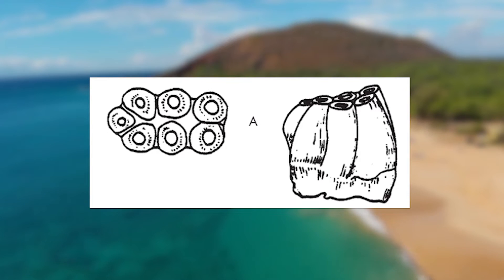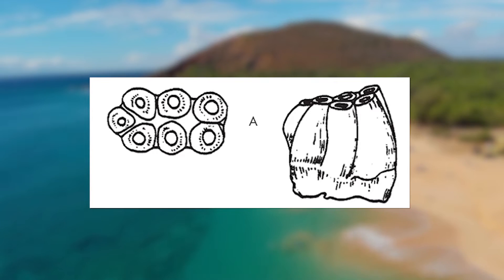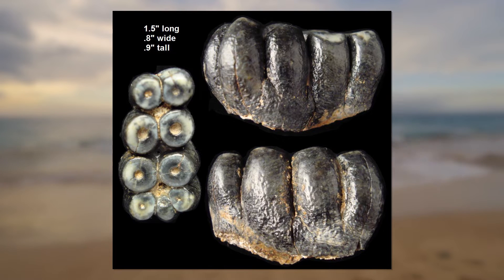Desmostylians get their name from the form of their cheek teeth. These teeth look like cylinders clumped together, earning the group the name 'Bundle of Columns' in Greek. These cylindrical teeth could be worn down to produce flattened tops, and this dentition was useful for consuming a diet of aquatic plants like seaweed and kelp.